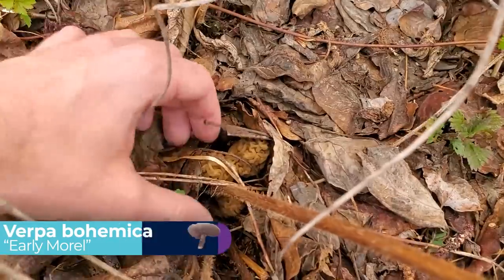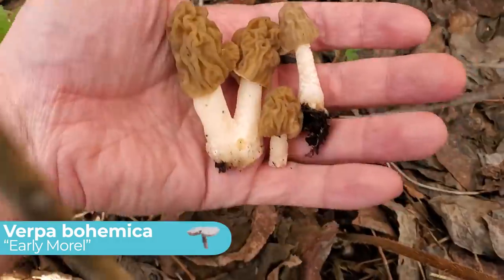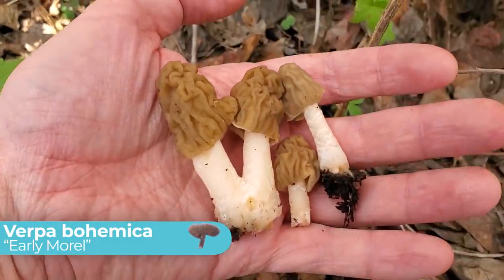This next mushroom definitely gets more attention than it deserves, and to be honest I would probably ignore it too, except for the fact that it's always the first mushroom to show up in the spring. So after a long winter I'm always super excited to find Verpa bohemica, also known as the early morel. Despite the name, it's not actually a morel mushroom, but from a distance — and if you're being overly enthusiastic — you might think that it does kind of look like a morel.